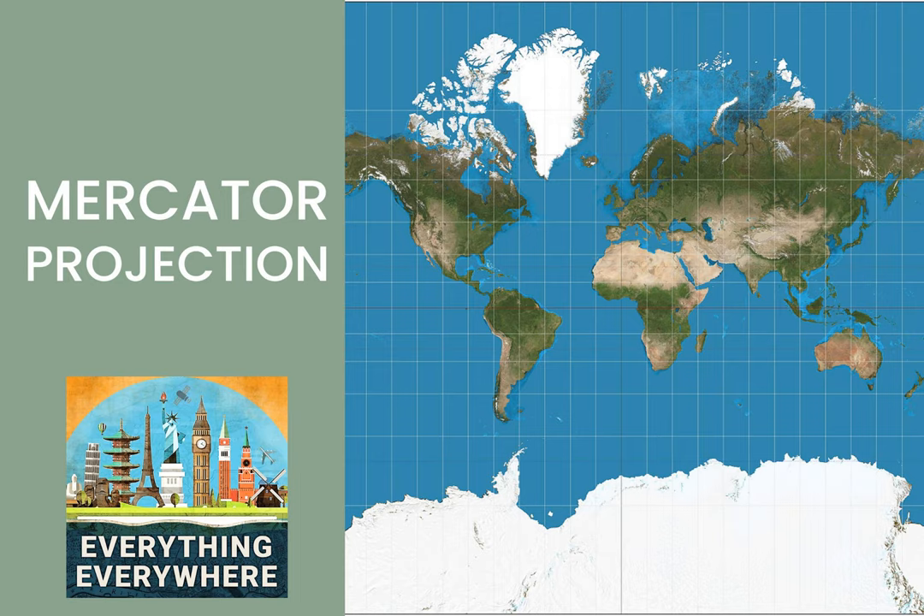National Geographic has taken this approach with its world maps over the last several decades. In 1922, they began using the Van der Grinten projection, which projects the globe onto a circle. This was replaced in 1988 with the Robinson projection, which is more of an oval, and then in 1998 with the Winkel Tripel projection, which is what they use today. The Winkel Tripel projection is a compromise projection that does a good job, but not a perfect job, at preserving size and area. On my personal travel website, I use dozens of maps. For the world map, I use a projection called the Kavrayskiy 7 projection, which is similar to the Winkel Tripel projection. However, for individual countries or states, I use the Mercator projection so they don't look distorted.